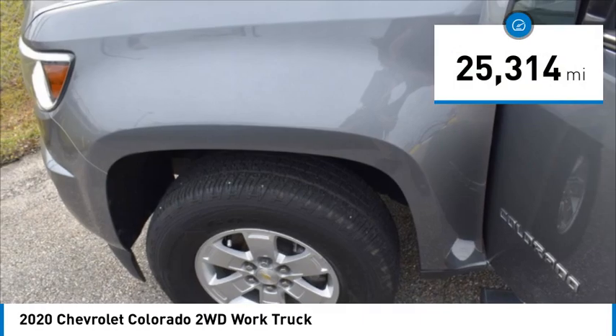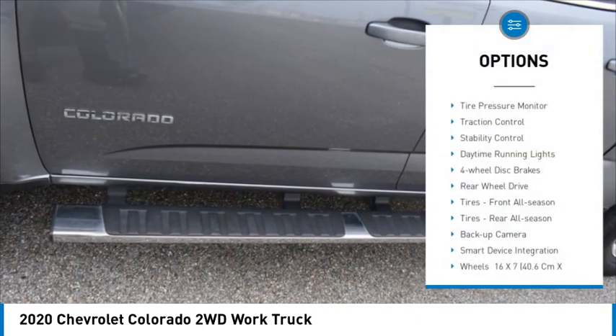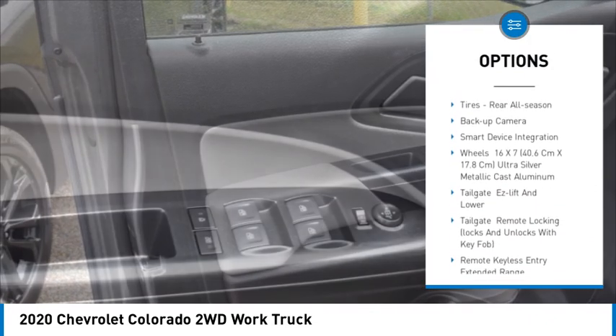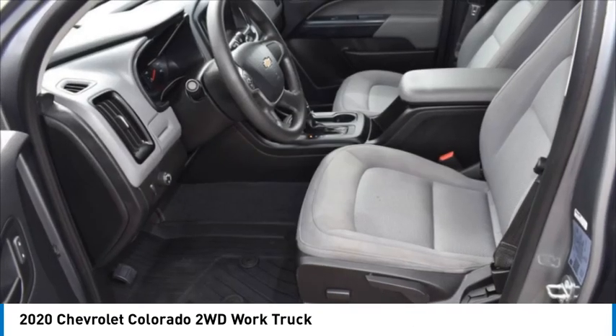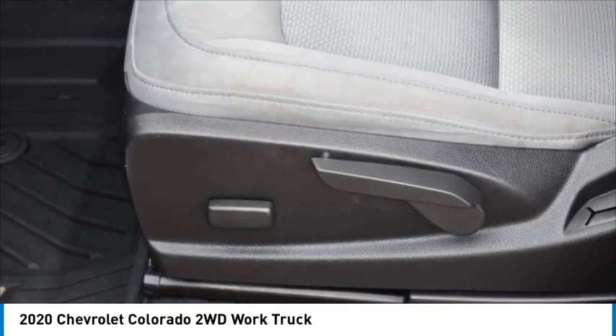This vehicle has less than 30,000 miles. Here are some of this vehicle's great options: tire pressure monitor, traction control, stability control, daytime running lights, four-wheel disc brakes, rear-wheel drive, front all season tires, rear all season tires, backup camera, smart device integration.